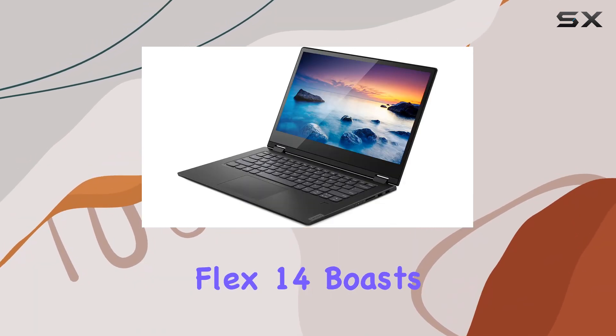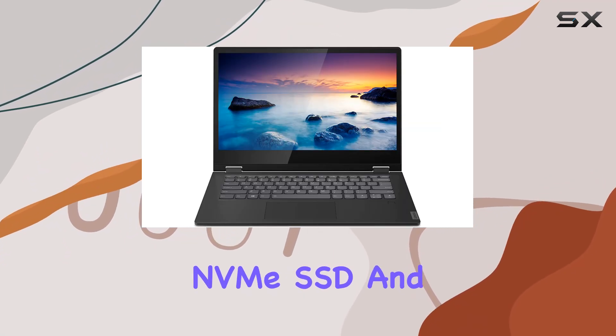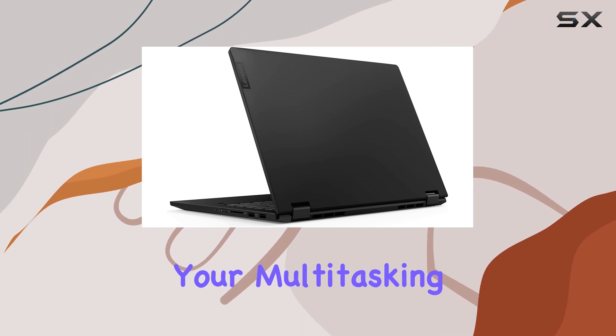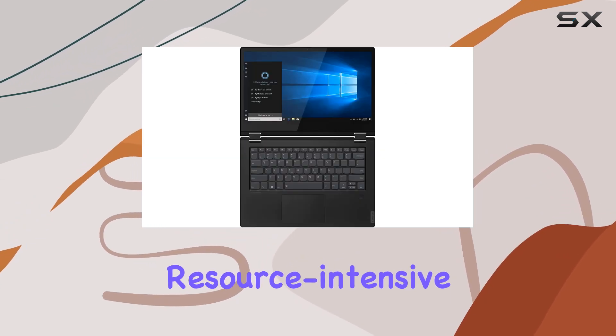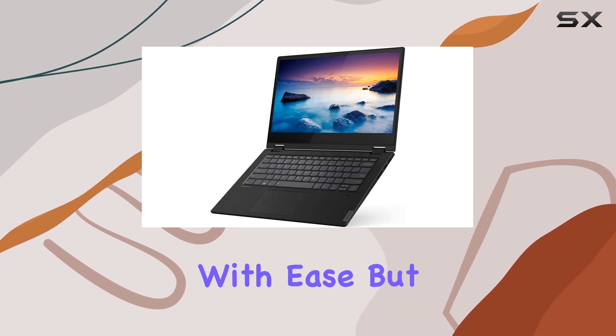Under the hood, the Flex 14 boasts a fast 256GB NVMe SSD and 8GB of DDR4 RAM, ensuring that it can keep up with your multitasking demands. Whether you're juggling multiple browser tabs, editing photos, or running resource-intensive applications, this laptop has the power and speed to handle it all with ease.